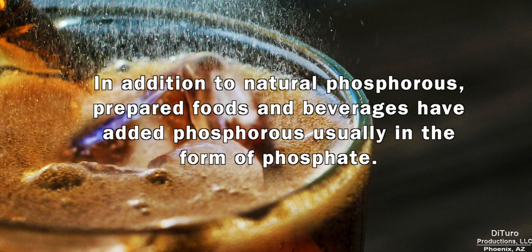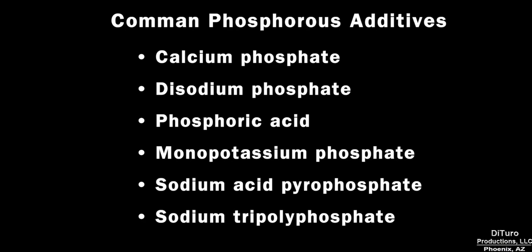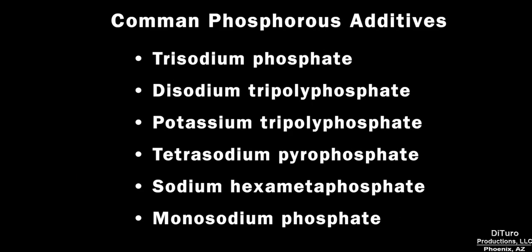In addition to natural phosphorus, prepared foods and beverages have added phosphorus, usually in the form of phosphate. In many cases, the additives provide sodium in addition to phosphorus. While you can find added phosphorus in the list of ingredients, the amount is not included in the nutrition label.